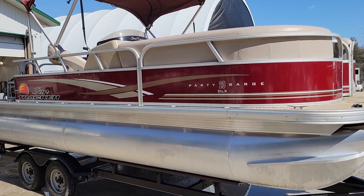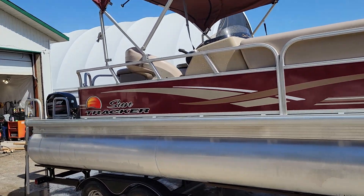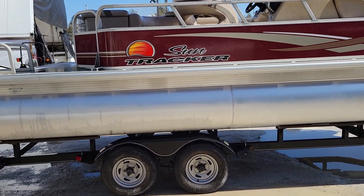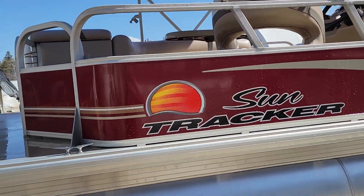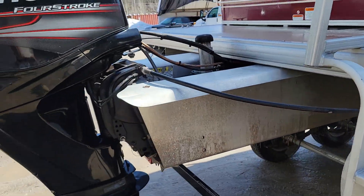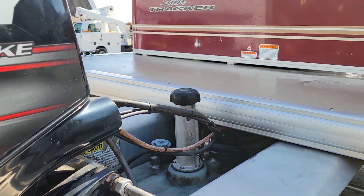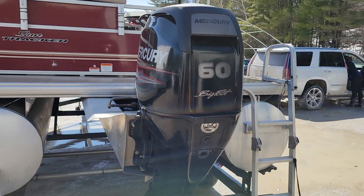SunTracker Party Barge DLX model — that's 24-inch tunes, metallic burgundy flake, large bimini, vinyl floor backing, and rear entry ladder.